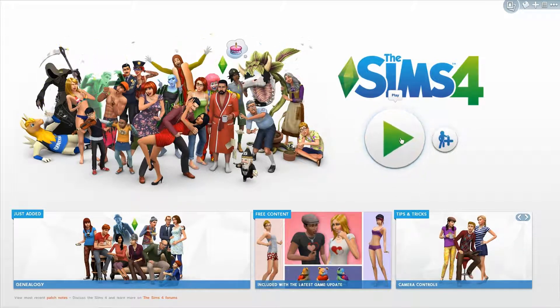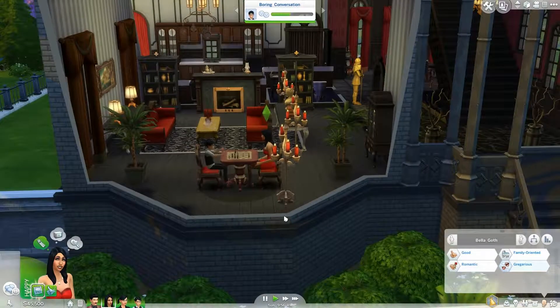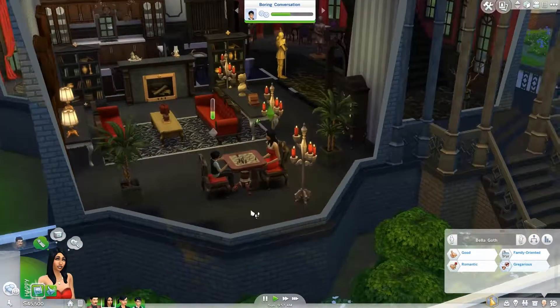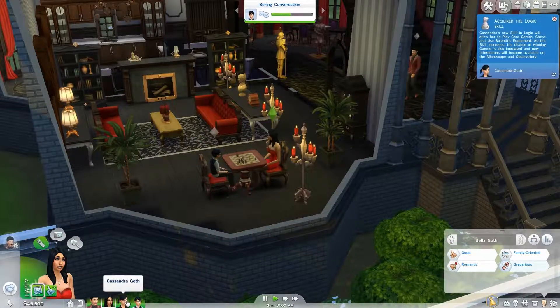We're going to go ahead and start a new game, jump into a family, and I'll be right back to show off the new family tree. So we've jumped into a family, and as you can tell we're with the infamous Bella and Mortimer Goth and their two children, Cassandra and Alexander.